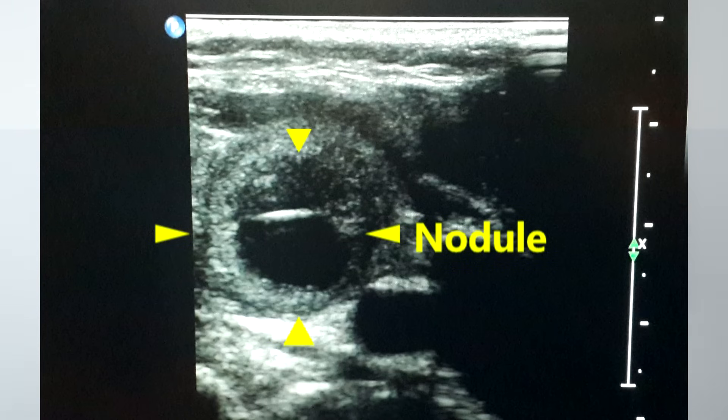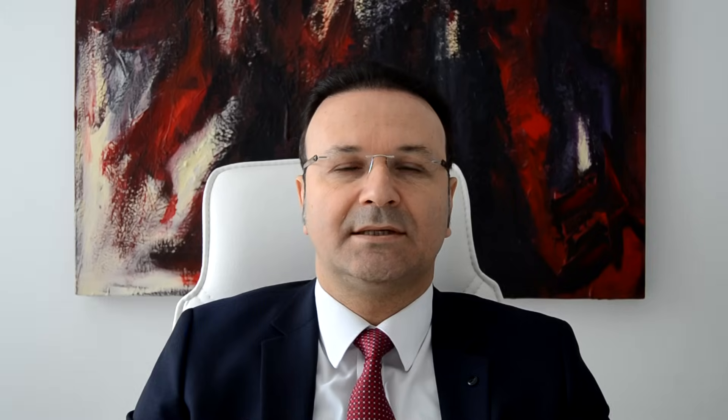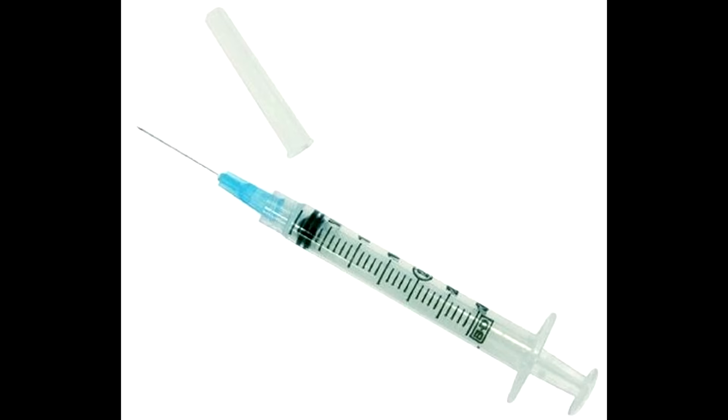Now let's see how such a biopsy is performed. Our patient is a 33 year old female. Ultrasound shows a large nodule in the right thyroid lobe. Our goal is to enter this nodule with a very thin needle and obtain cell samples. We will use very simple materials — a thin and long needle attached to a syringe are all we need.